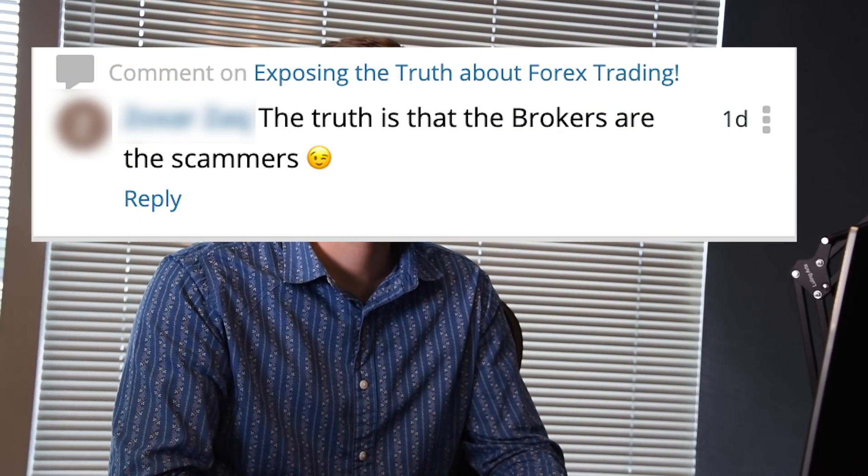This comment came on 'Exposing the Truth About Forex Trading': 'The truth is that the brokers are the scammers.' Thoughts about that? Well, that's actually maybe a fair comment kind of, because some brokers might be pretty scammy. The big thing is just check if they're regulated or not — if a broker is heavily regulated, usually they are not scamming everybody. A lot of times new traders love to blame the broker for all of their issues — can't come up with a trading strategy, that's the broker's fault; can't handle emotions, that's the broker's fault. That's a losing game. Look for a regulated broker, stick to legit brokers, and you won't have that problem.